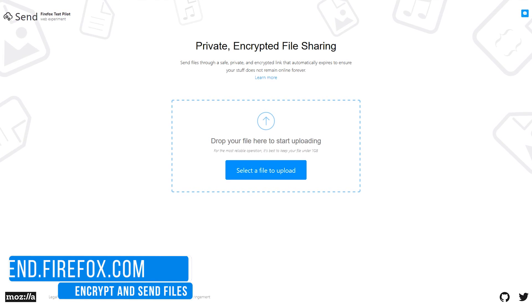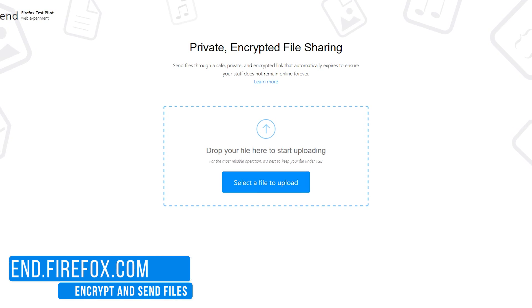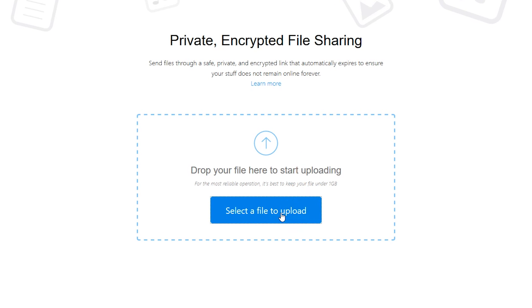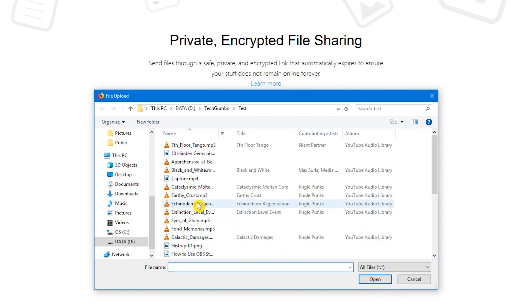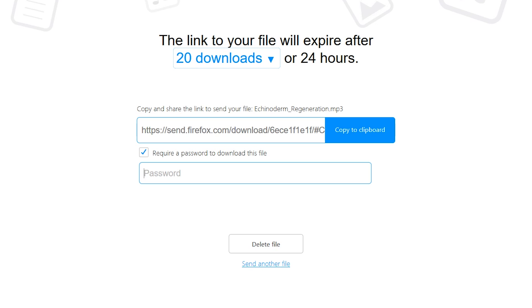From the folks over at Mozilla, Firefox Send gives you a secure way to encrypt and send files with a link that will automatically expire, so your files don't stay online forever. The first step is to click on Select a File to Upload. Once it's uploaded, the screen will let you know that your link will expire after one download or 24 hours. Selecting the drop-down arrow gives you the choice of one up to 20 downloads before the link will expire. Checking the box below the link will require a password for anyone to download the file. You would just need to enter your password here and select Add Password.